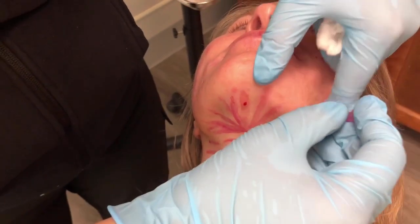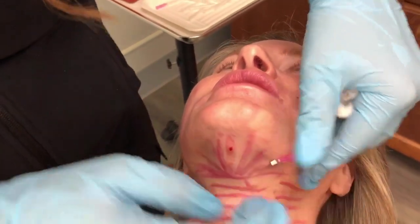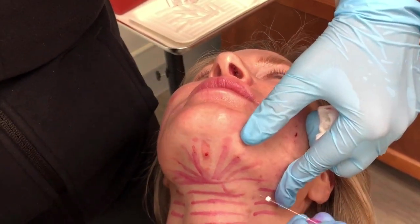I can use this even when the patient has more of a 'gobble gobble' turkey neck, because that loose skin will get tightened — it may not get tightened totally, but it will get tightened as much as the natural collagen and elastin are able to do.